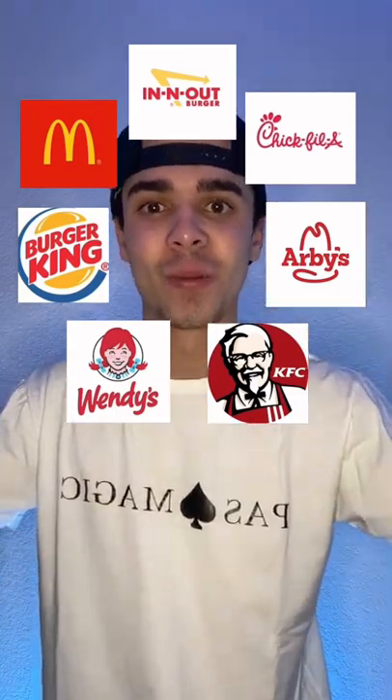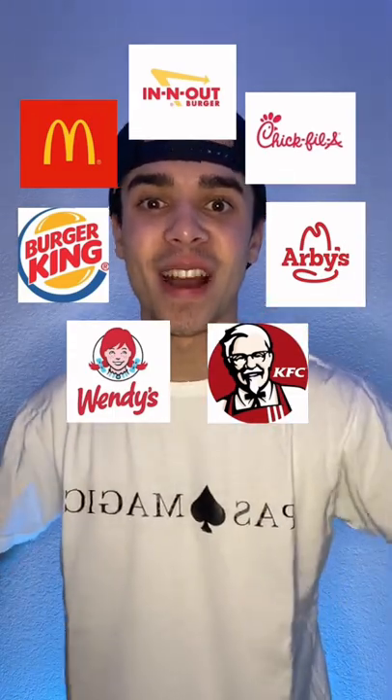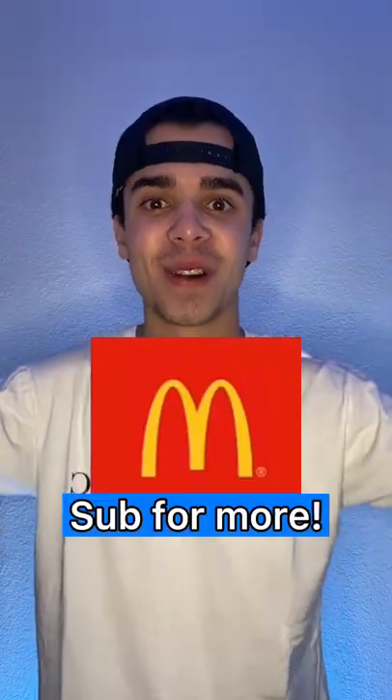Do we have a deal? All right, cool. And the fast food restaurant that you're on right now is McDonald's. Let me know if I got it right.